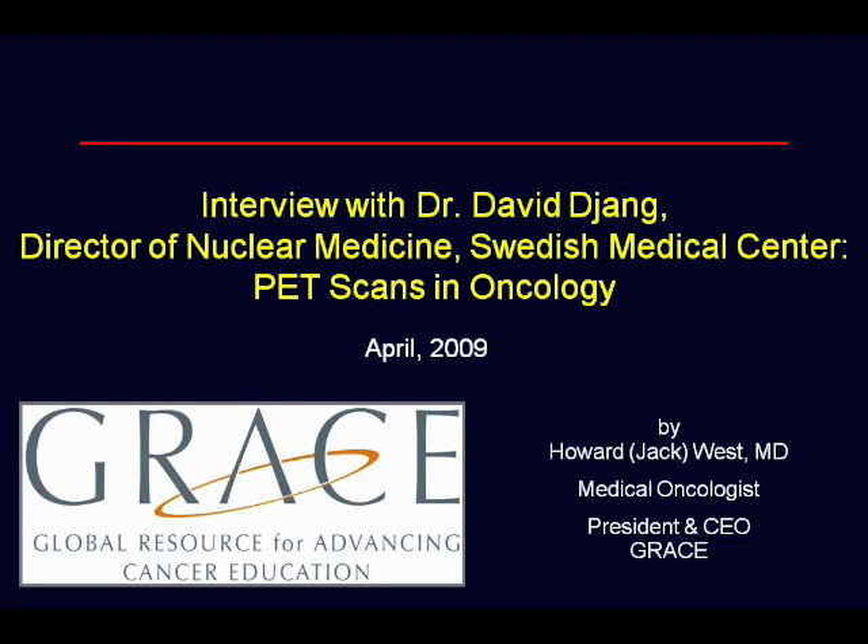Hello, and welcome to the Grace Audio Podcast on PET scanning. This one is with Dr. David Jang, who is the Director of Nuclear Medicine at Swedish Medical Center in downtown Seattle. My name is Jack West. I'm a medical oncologist here at Swedish and also the President and CEO of GRACE, the Global Resource for Advancing Cancer Education. A transcript as well as a PDF file with copies of figures associated with this program are available at www.cancergrace.org/gracecasts.